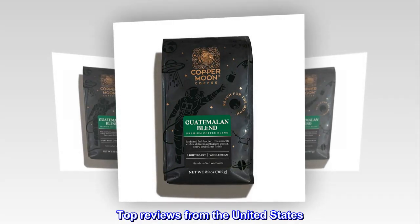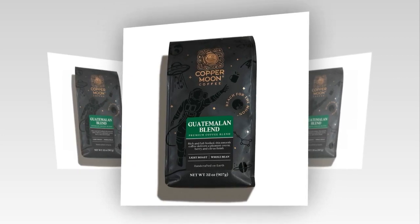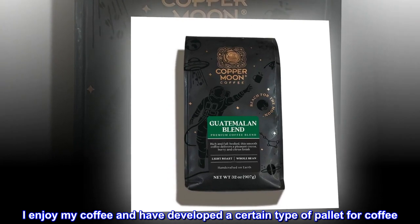Top reviews from the United States. The best coffee for sure. Delicious coffee — nice smoky flavor with no bitterness. I enjoy my coffee and have developed a certain type of palate for coffee.